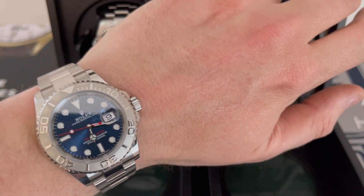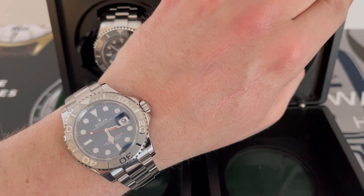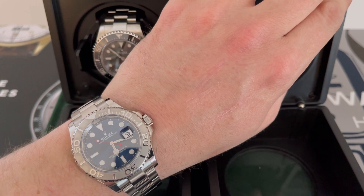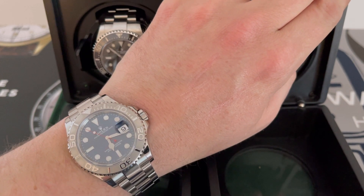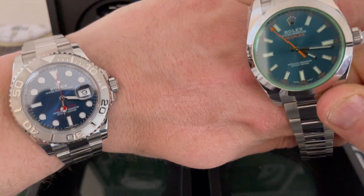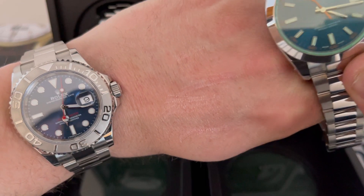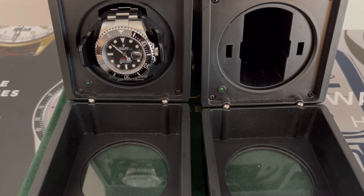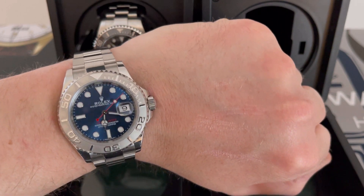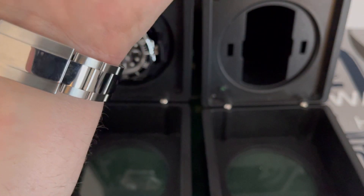Some people have changed the numeric date for a red one, but I like it in black. This is another watch, very similar to the Milgauss, where in certain lights the blue is just stunning. We're in a room right now so it's hard to tell, but get this out in the sunlight and it is absolutely unbelievable.